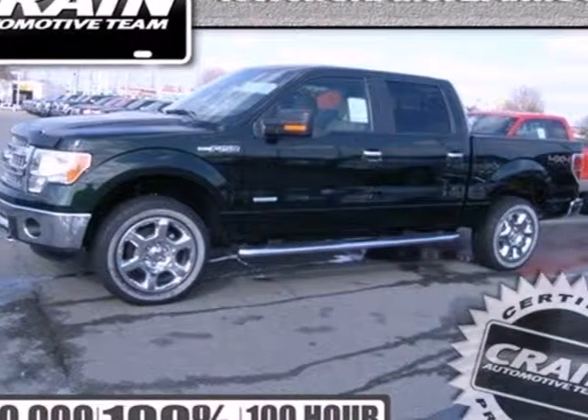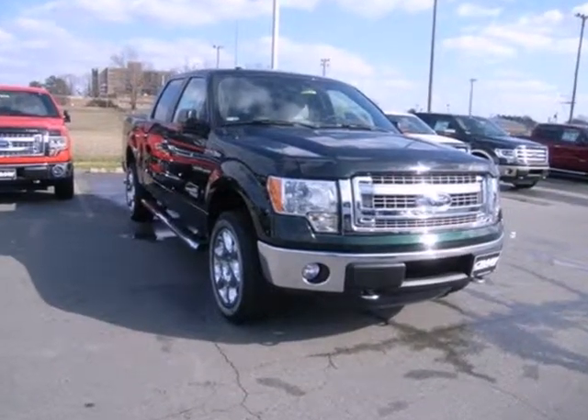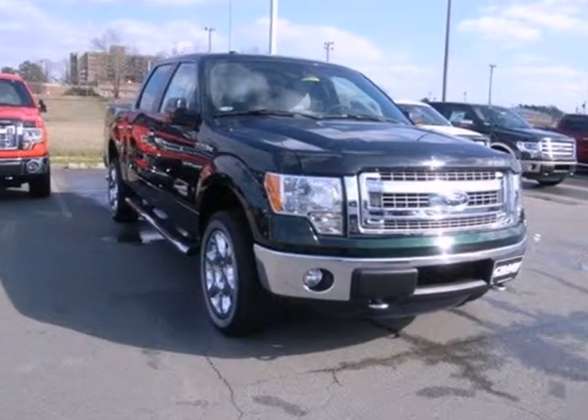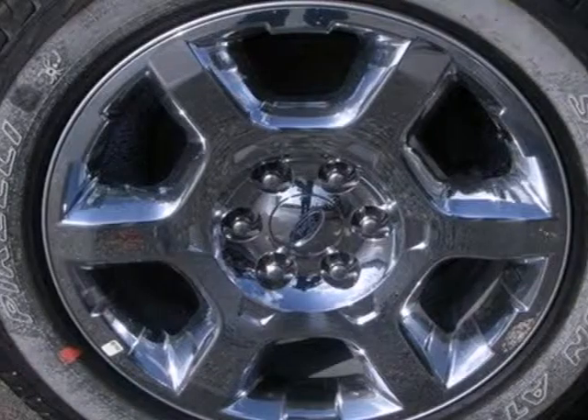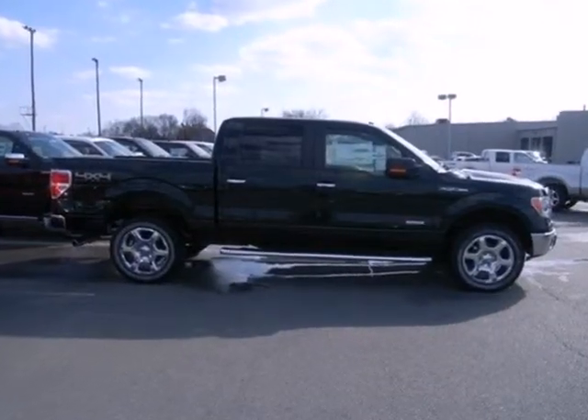It's a 2013 Ford F-150. People who value capability and efficiency in their work value the same thing in their truck. That is why Ford made the F-150 to out-tow and out-haul any other truck in its class.